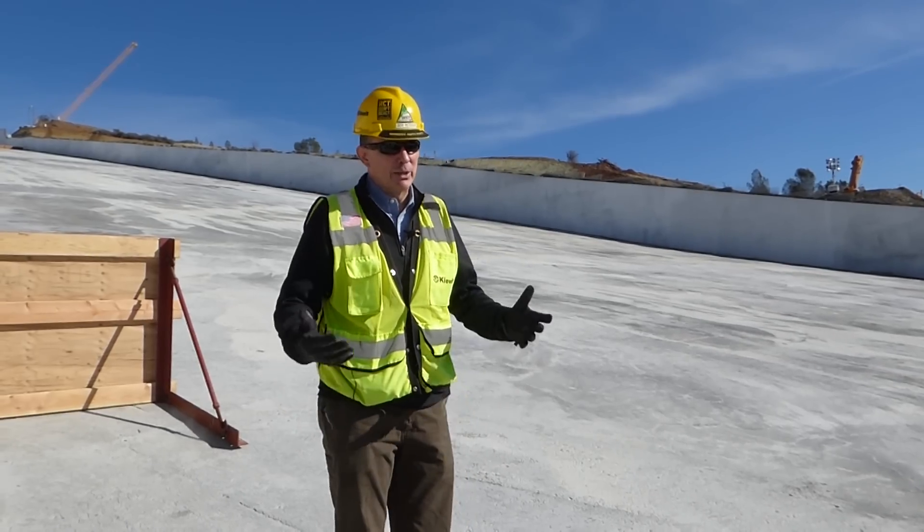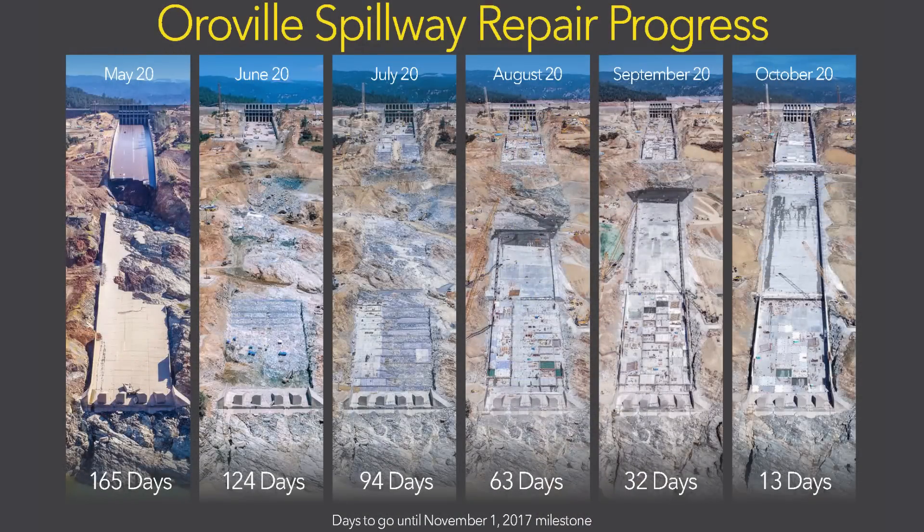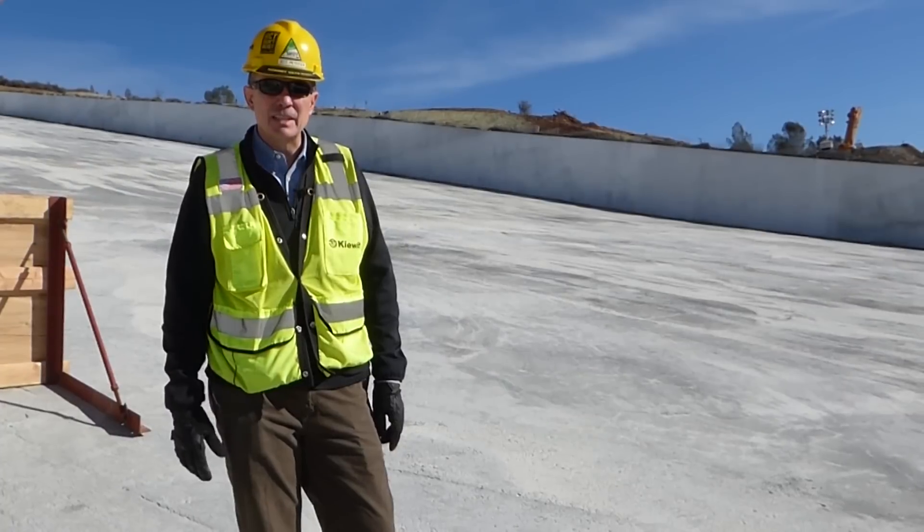Pretty impressive standing here today. It seems incredibly quiet, but only about 160 days ago this was more like crisis management. We're not too far from the very lower scour hole that we had to get to the bottom of, and the team started the RCC fill.